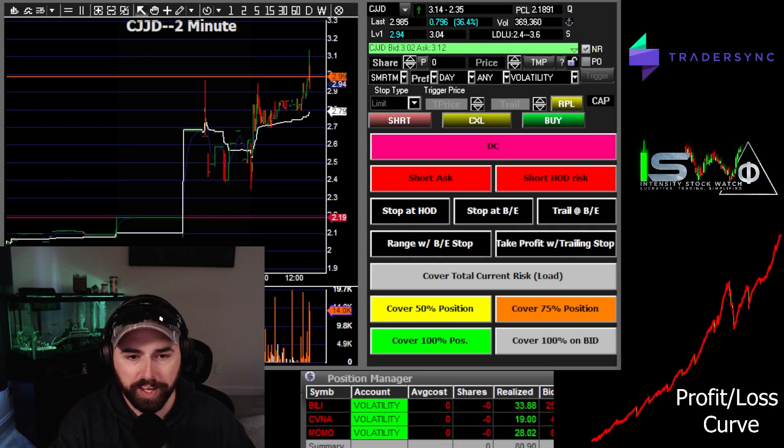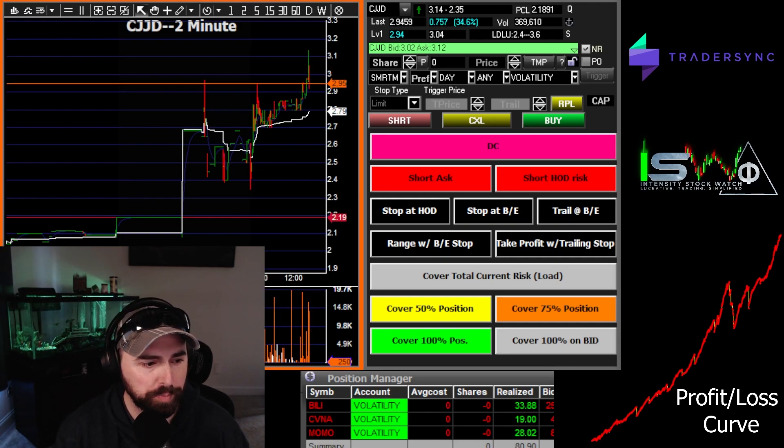Hey, what's up traders? Going three for three today. Could have been a really nice day — ended up still being a good day, but it could have been a really nice day. We'll get into that, so let's jump right into it.